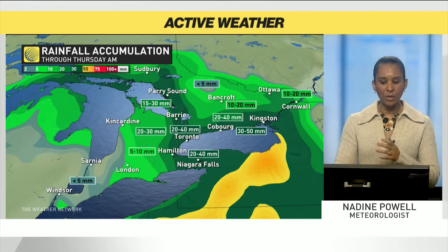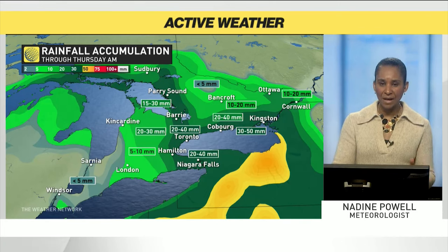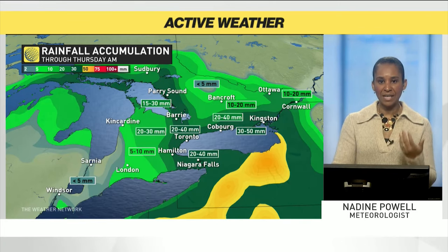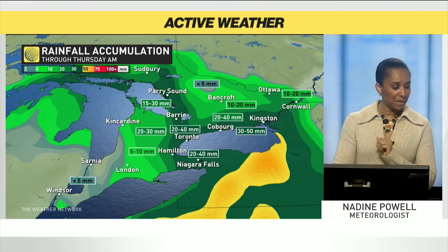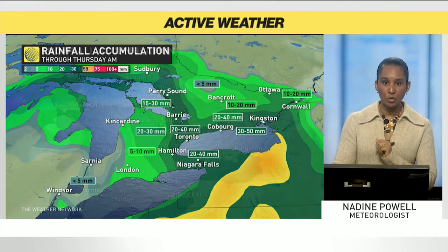In terms of the rainfall, the accumulations are significant — 20 to 40 millimeters still to come across the Toronto area, extending up around the eastern sides of Georgian Bay into parts of eastern Ontario along the 401 corridor, where we're in that range of 30 to 50 millimeters of rainfall. Still some heavy totals there.